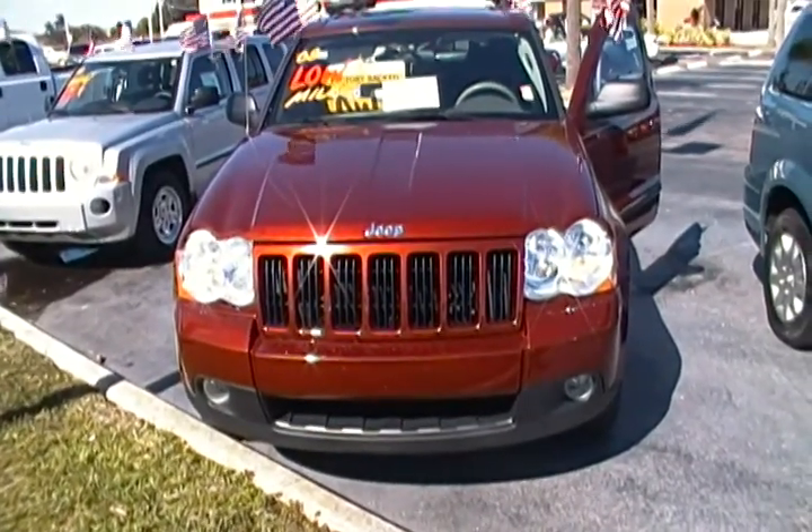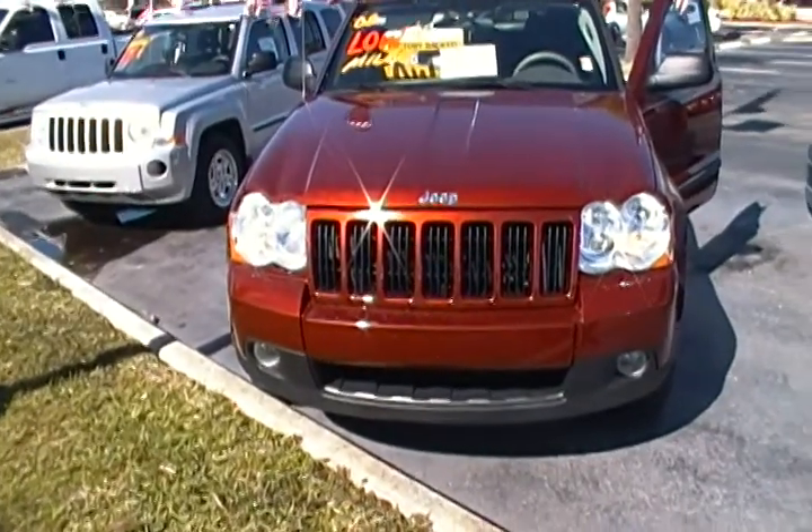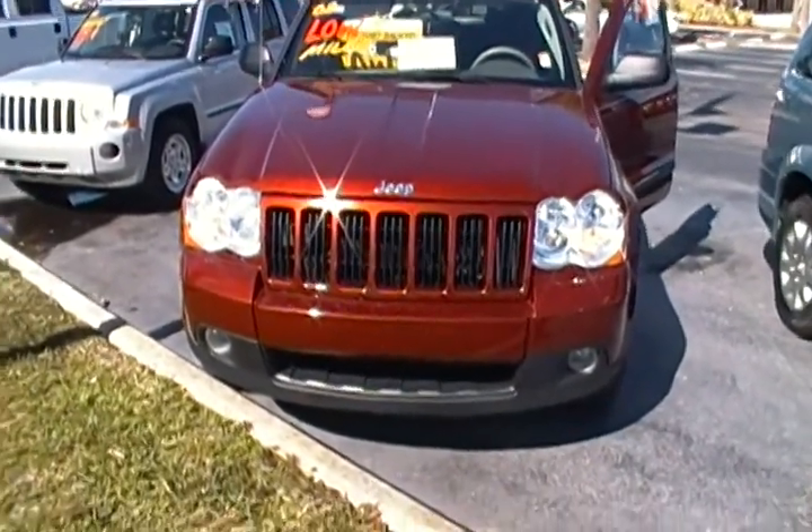Hello everyone. Today I'm at Rob Landon's University Dodge and I have for you today this 2008 Jeep Grand Cherokee Laredo.